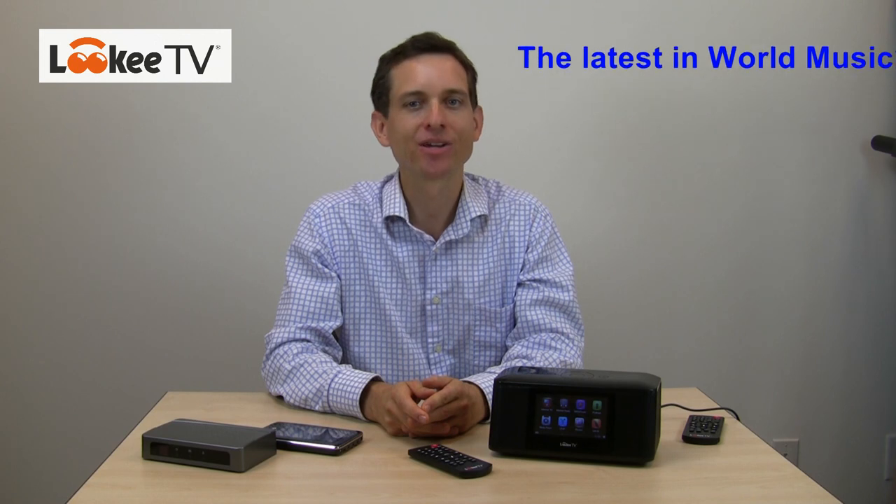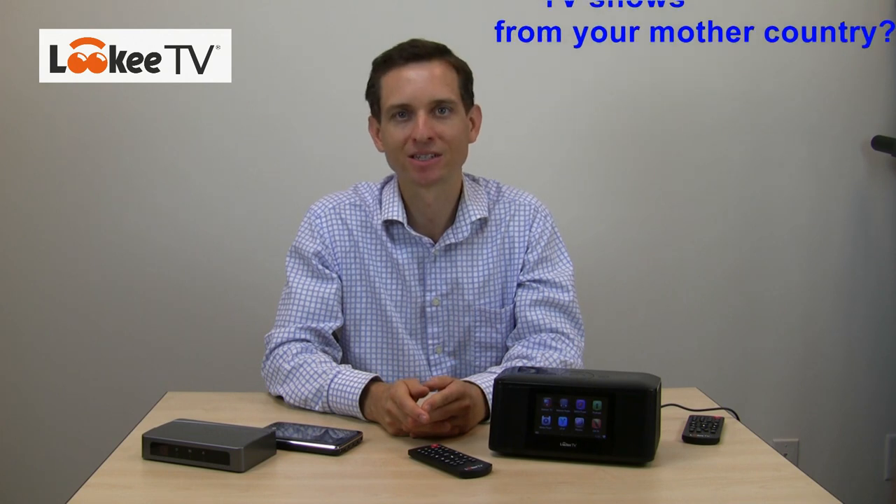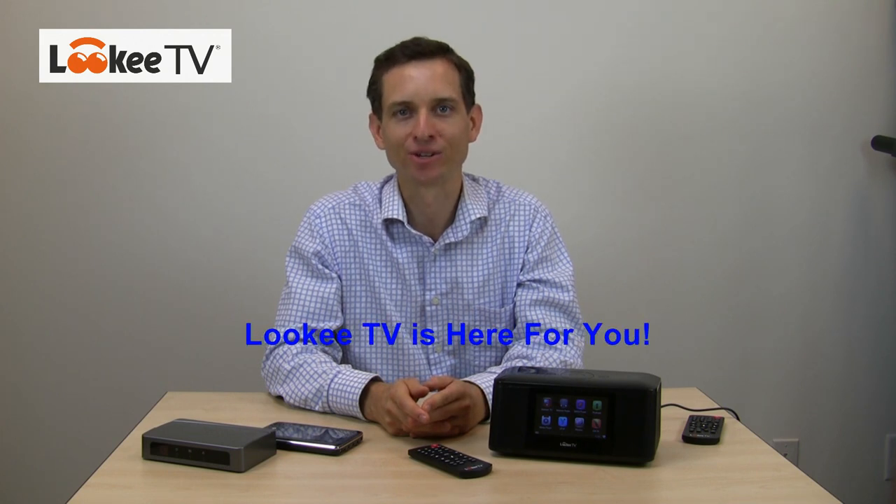Think about this: you want to hear the latest in world music, hear international news directly from a source, get updates about your local sports team or your local news while traveling away, or just find your favorite TV channels or radio stations. And Lookie TV is here for you.